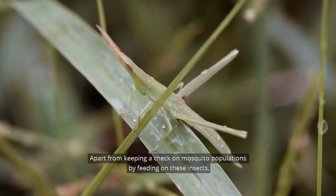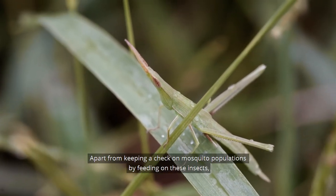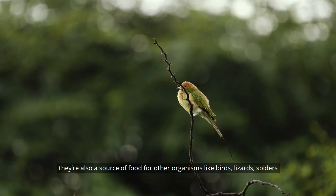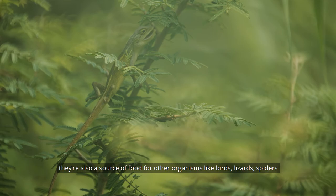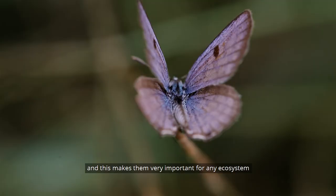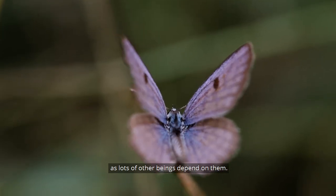Apart from keeping a check on mosquito populations by feeding on these insects, dragonflies are also a source of food for other organisms like birds, lizards, and spiders. This makes them very important for an ecosystem, as many other beings depend on them.